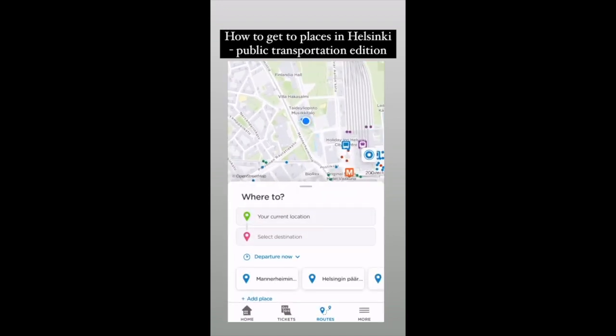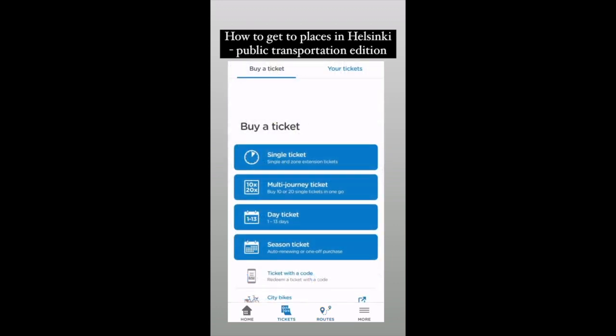Here you get to see tickets, routes, and more. In 'More' there is, for example, settings for changing the language.